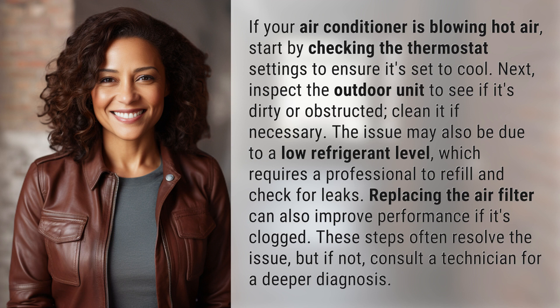These steps often resolve the issue, but if not, consult a technician for a deeper diagnosis.